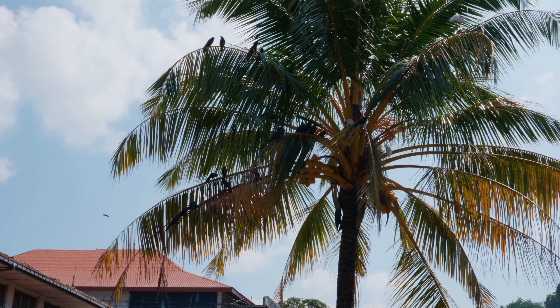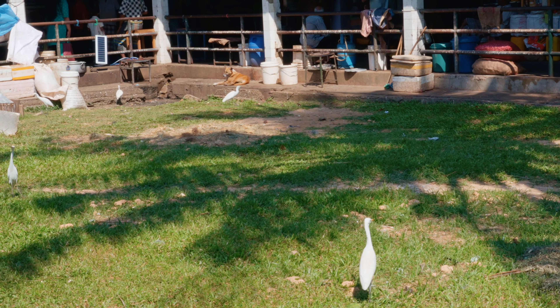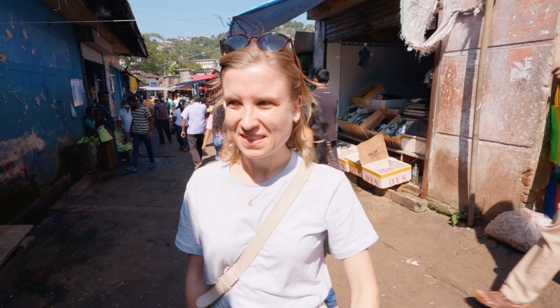It looks like the birds are waiting for the leftovers. They're all scattered around here. Something just pooped on me. The poop came from the birds.